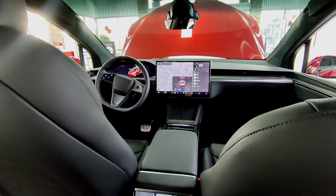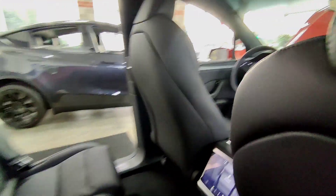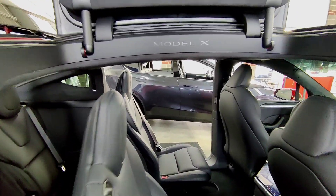The Tesla Model X has an overall length of 5,057 mm, an overall width of 2,271 mm, and a height of 1,740 mm.